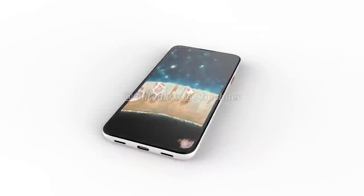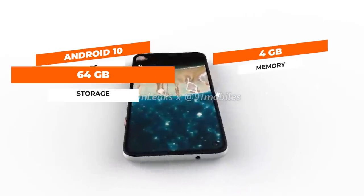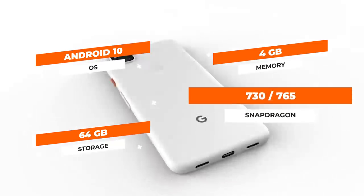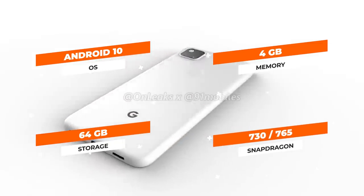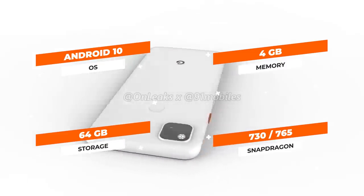In terms of phone specs, we're expecting it to ship with Android 10, have four gigabytes of memory and 64 gigabytes of storage, and it will likely use either a Snapdragon 730 or 765 processor — which is not as fast as the Pixel 4, but faster than last year's Pixel 3a.